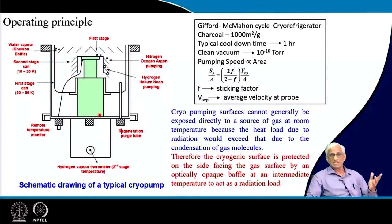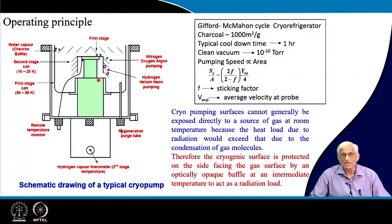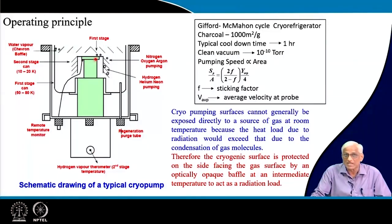Continuing with the operating principle: inside the cryo refrigerator, high pressure and low pressure helium lines come to the expansion device. High pressure helium will not condense at those temperatures — it acts as a working gas with a valve assembly connected to HP and LP lines from a compressor. This produces a second stage at 10 Kelvin and a first stage at around 70-80 Kelvin. A cup-type structure extends from the first stage acting as a radiation shield around the second stage, and there is also a mechanical connection to a chevron baffle.